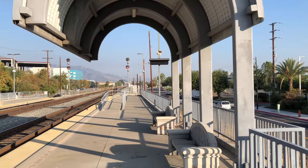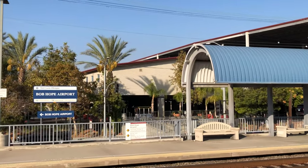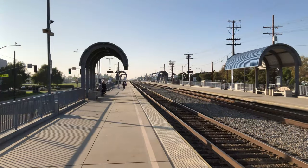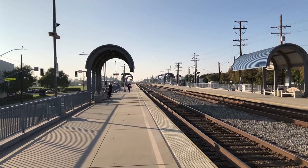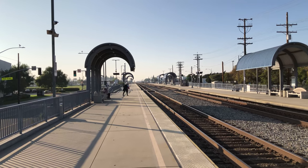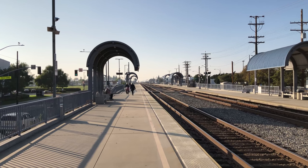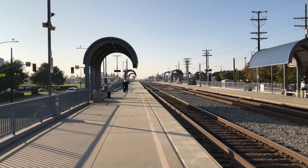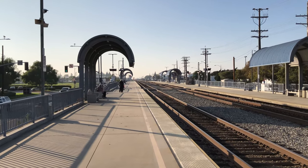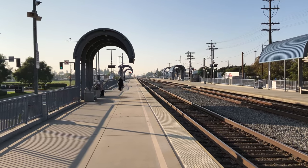Burbank Airport South, referred to as Hollywood Burbank Airport by Amtrak, and also as the Burbank Bob Hope Airport, is an unstaffed Amtrak and Metrolink rail station. It is within a short walking distance of the airport terminals. The station was opened in February 1983, and Amtrak began limited services there in June 1990.